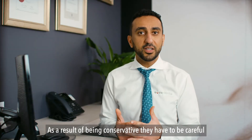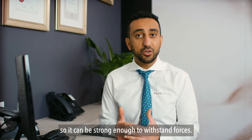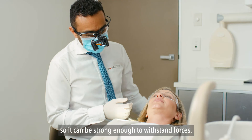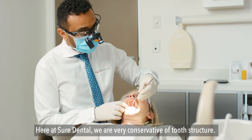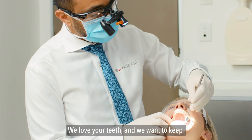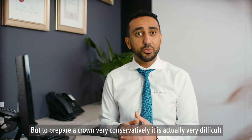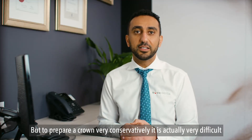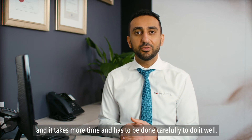As a result of being conservative, they have to be careful about the quality of material used so it can be strong enough to withstand the forces — and this impacts the price of the dental crown. Here at Shore Dental we are very conservative of tooth structure. We love your teeth and want to keep as much of your tooth structure as possible, but preparing a crown very conservatively is actually really difficult and takes more time and has to be done carefully to do it well.